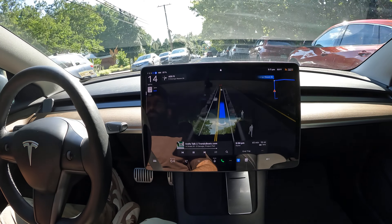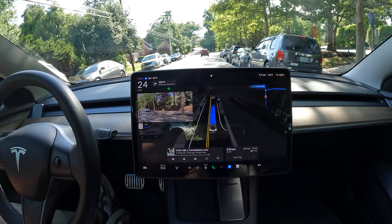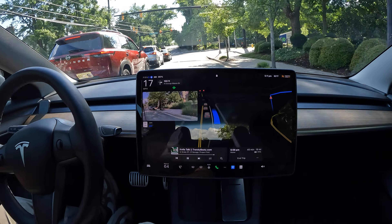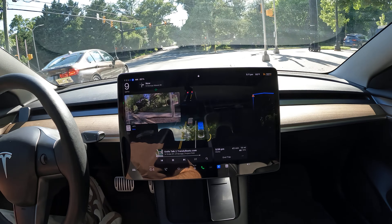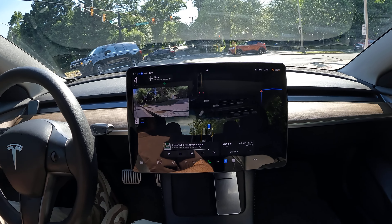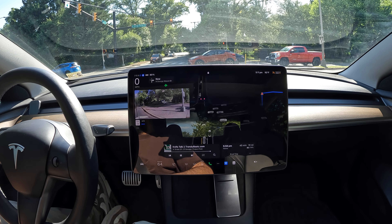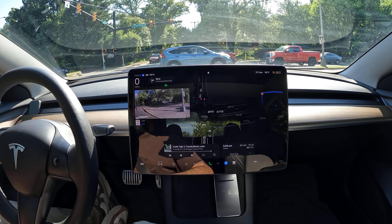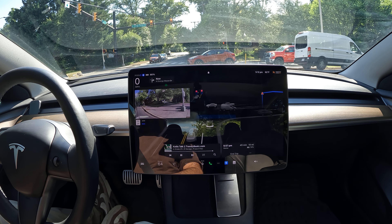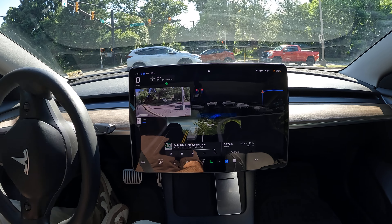We're here in Arlington testing out FSD. Our goal is to make it back toward the Tysons area. It's HOV time right now and I'm by myself, so I can't get on I-66 — I think it clears up around 6:30 for single-occupancy vehicles, but it's restricted on weekdays. So I'm taking the back way to get onto Georgetown Pike and avoid all the HOV restrictions.